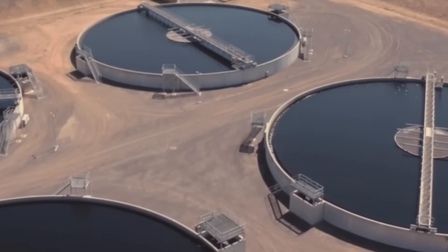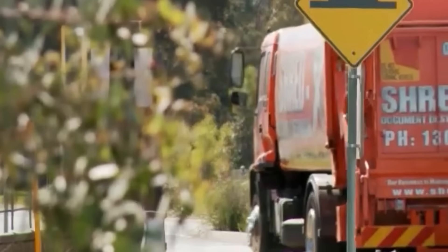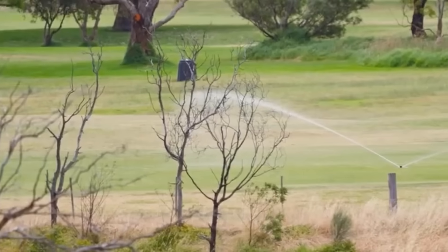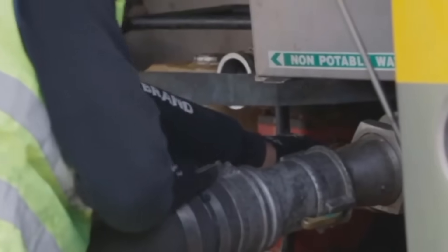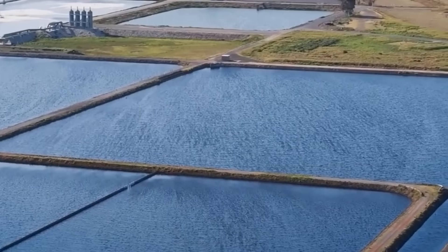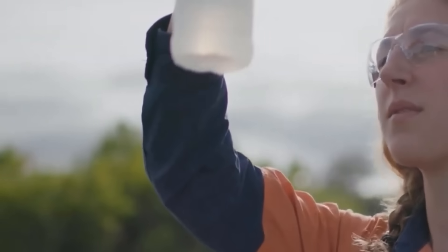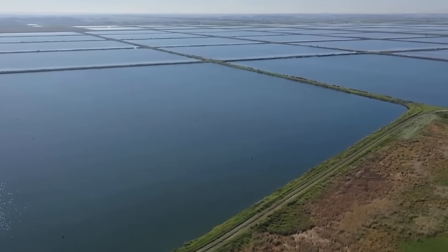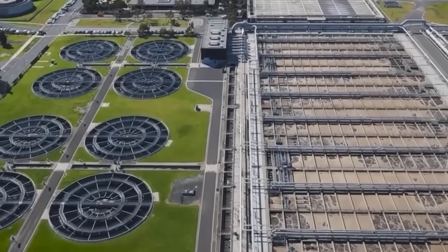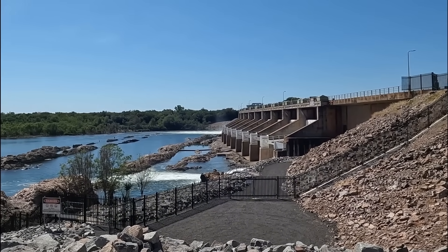Water recycling has also been highlighted as a potential alternative, particularly for drinking water. Unlike stormwater harvesting, it could use existing pipes, avoiding the need for costly second pipe systems, which are currently used for non-drinking purposes like irrigation and flushing toilets. The technology for recycling water is well established, and cities around the world successfully use it to supplement drinking water supplies. However, in Victoria, government policy prohibits recycled water for drinking — a stance supported by the state's major political parties. While some argue this policy should be revisited, others believe the region's access to desalinated water makes such measures unnecessary for now.